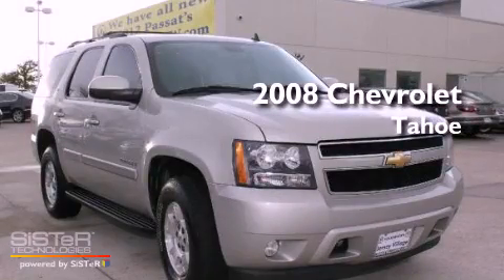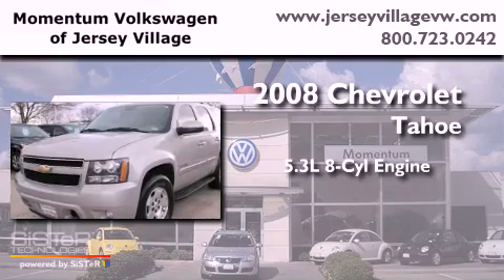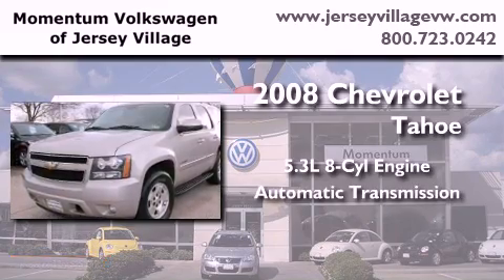This is a 2008 Chevrolet Tahoe. It features a 5.3-liter, eight-cylinder engine and an automatic transmission.